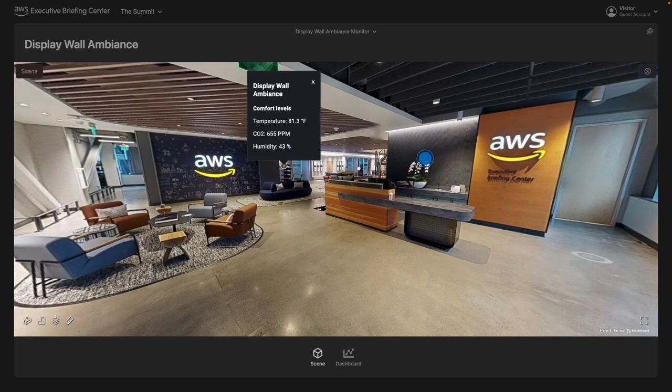Digital Twins bridge the gap between the physical and digital worlds to drive business outcomes. In this video, we'll illustrate how the EBC employs this concept, resulting in a living digital representation of a physical space that is dynamically updated to mimic the actual structure and state.